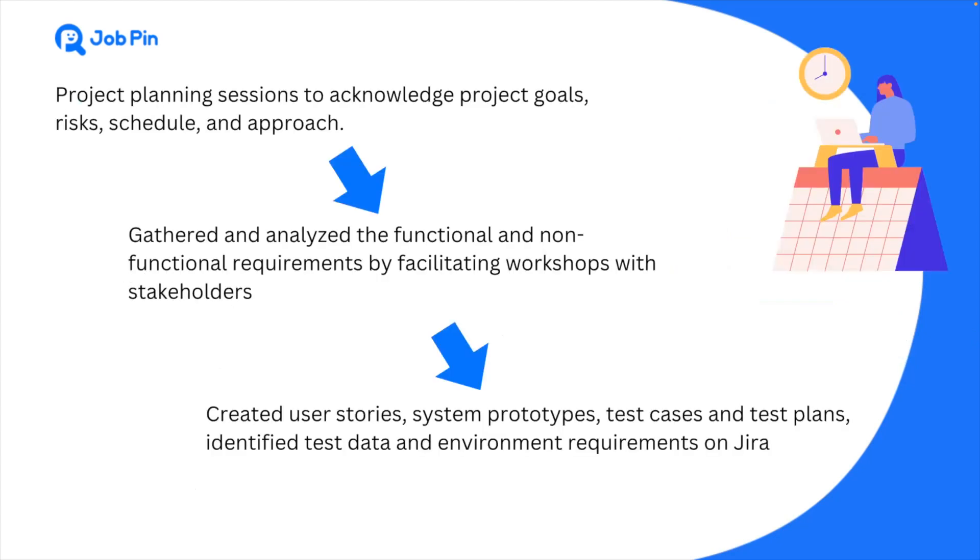In the first phase, we had several planning sessions to define our goals, risks, schedule and approach. Then we gathered and analyzed those requirements by facilitating workshops with our stakeholders. After that, we finished the preparation and finally our project came to the development stage.